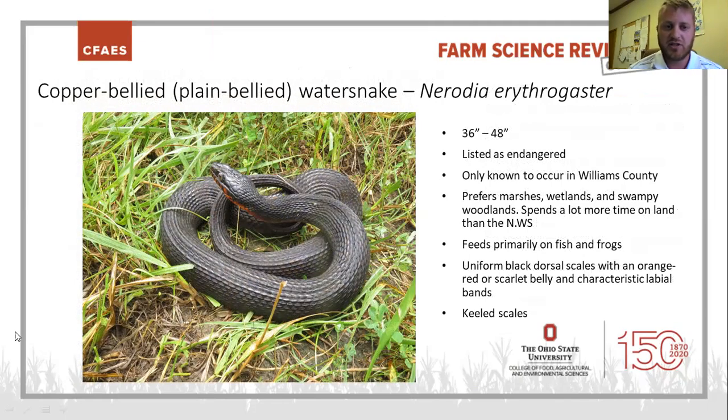Here's one of our state endangered species — the copper-bellied water snake. You can only find them up in Williams County around Lake Erie right now; the range is pretty restricted in this state. They like marshes, wetlands, and swampy woodlands around Lake Erie. They spend more time on land than the northern water snake and feed on fish and frogs. They're almost a solid matte black on top, but they have the characteristic labial bands that water snakes have, and also that bright reddish, copper, orange-ish colored chin extending all the way down their belly — a very easily detected ID feature.